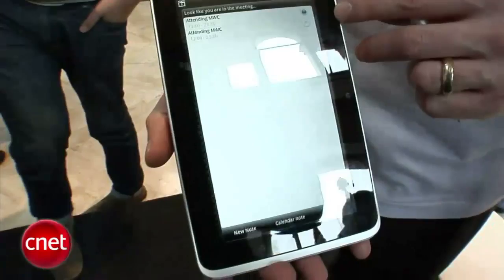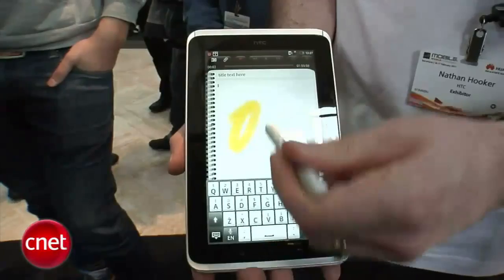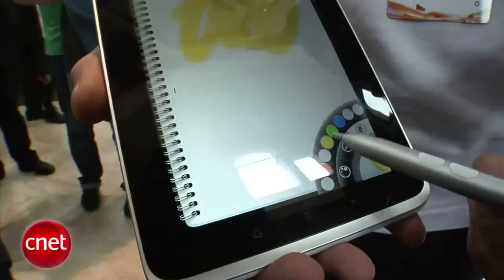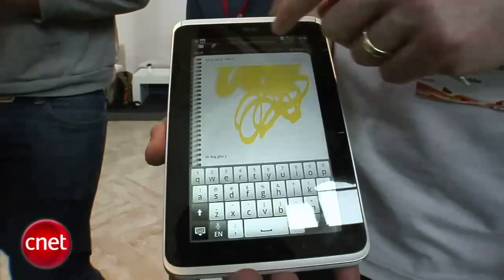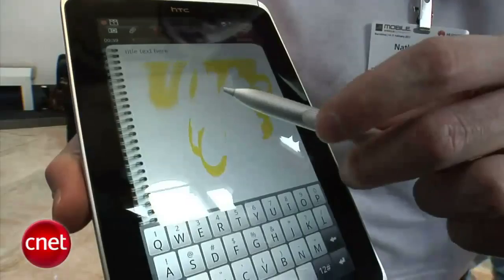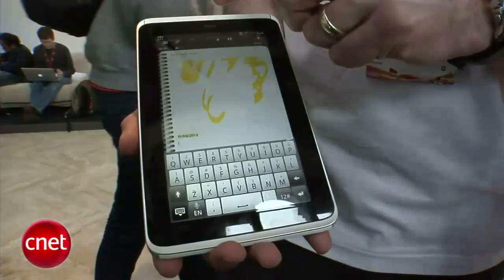The Flyer really comes to life using the Notes application. When creating a new note, you can associate it with a particular calendar appointment, and anything you record or write will be associated with that calendar invite. You can record audio and write on the screen with a digital pen — changing colour, pen style, and size, even using a fountain pen style. You can also type text and capture an image. Using Scribe technology, you press and hold the top button to erase, or the bottom button to select text. Once done, it automatically uploads to the web for later reference.